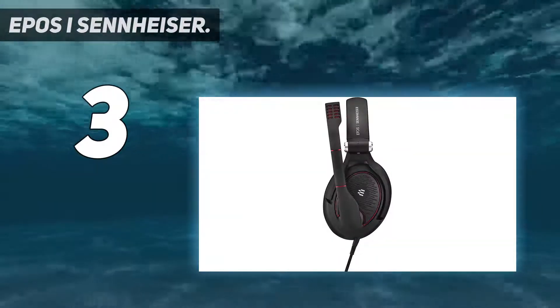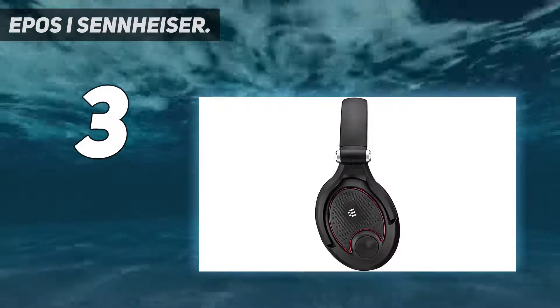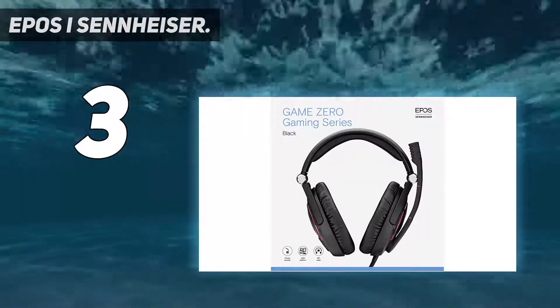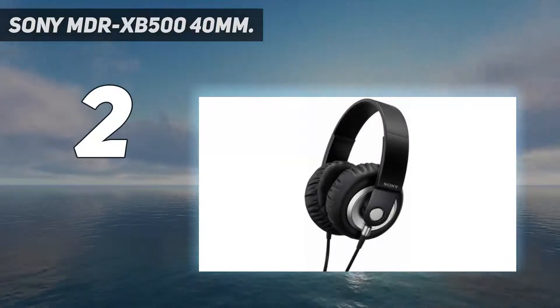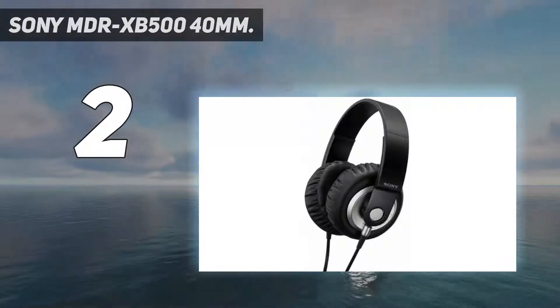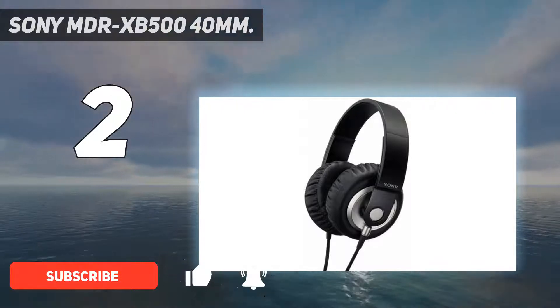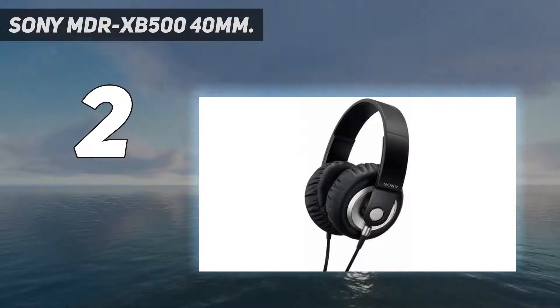Another unique feature of this audiophile gaming headset is the collapsible design — you can completely fold it and store it inside the included carry case. We did not experience any heating or sweating issues even after prolonged use. If you are part audiophile and part bass lover, the Sony MDR XB500 Extra Bass Headphones can be a great buy. Out of all the audiophile headphones we tested, we found these to be the best bass headphones.